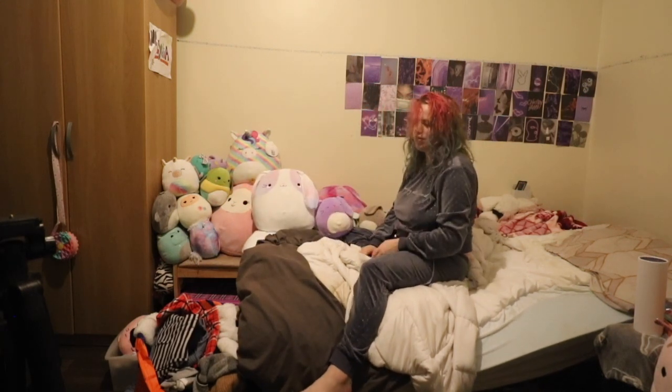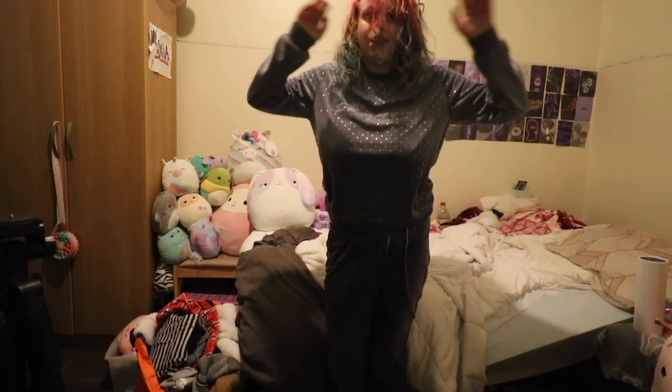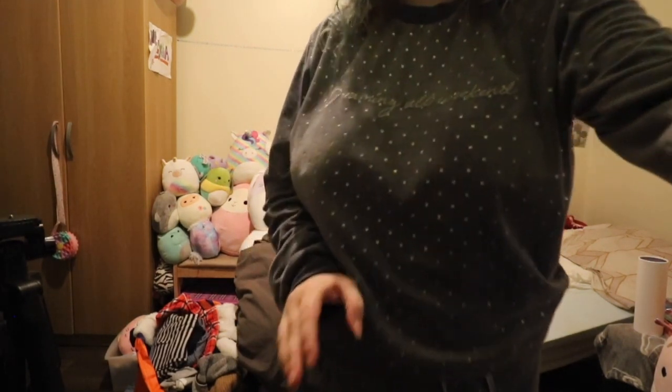And that's all my Squishmallows! Make sure you give the video a thumbs up as I'm going to start doing squish hunts. Thursday we're going to go and look for the Easter squad. Thanks for watching and I'll see you guys in the next video. Peace!